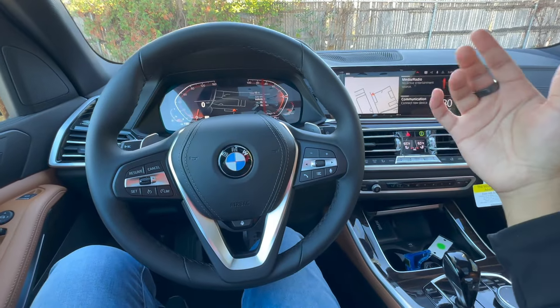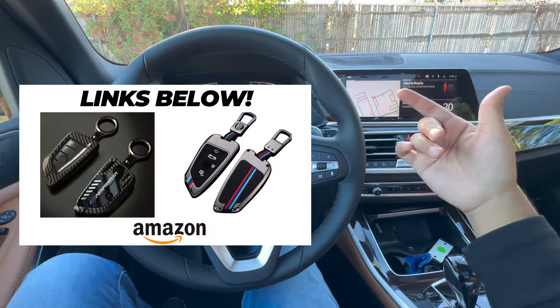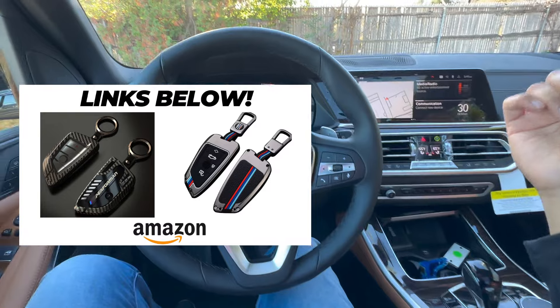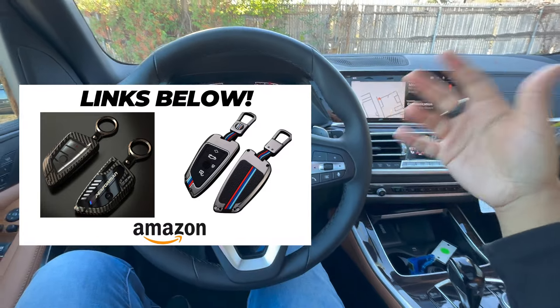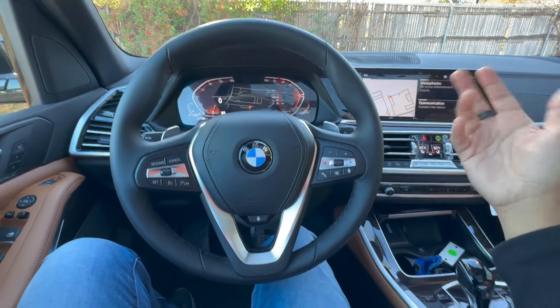For this part three video, we're going to be going over 20 plus more hidden tricks. But before we get started, I did want to mention these really cool BMW key fob covers. They are sold and shipped through Amazon, so I know you all will love that. Definitely check that out at the end of the video — the links are going to be right down below. Without further ado, let's go ahead and get started.